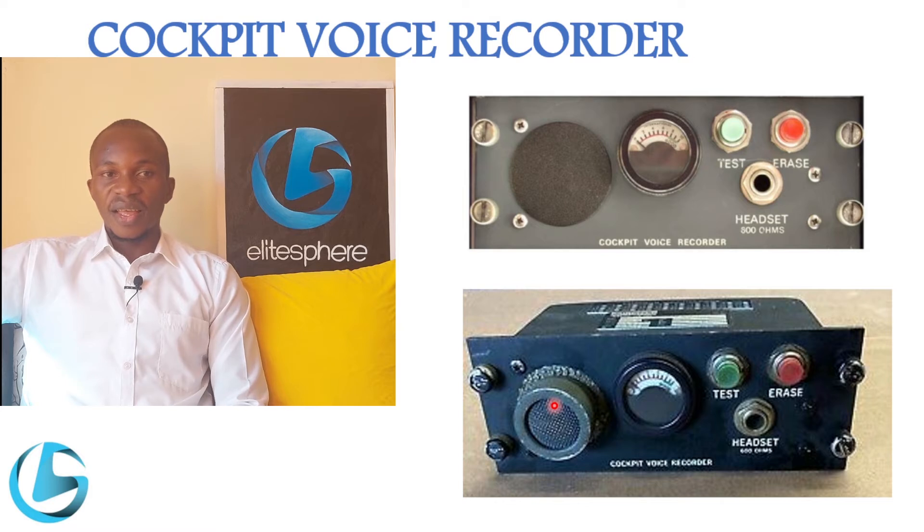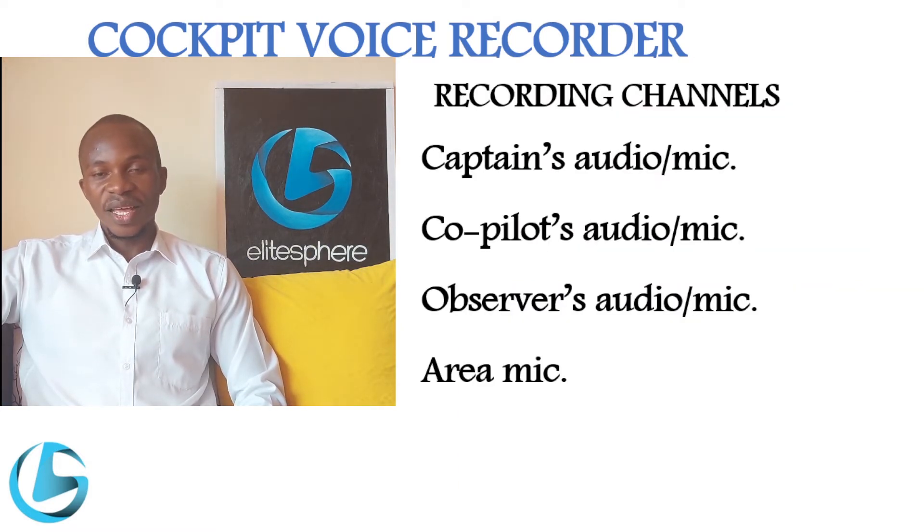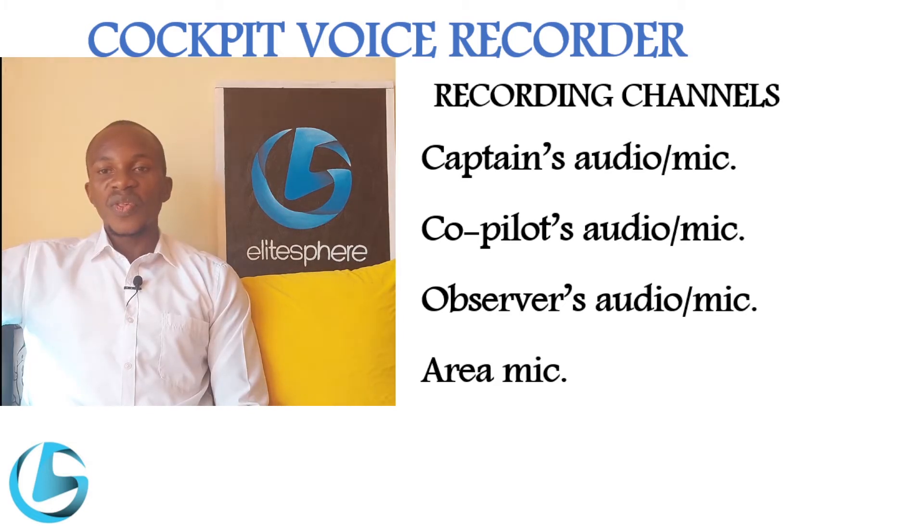The cockpit voice recorder has four channels. The first channel is the captain microphone, the second is the copilot microphone, the third is the observer microphone, and the fourth is the area microphone. These microphones are always on whenever the aircraft is powered, and for this reason they are called hot mics. There is no provision to switch them off.